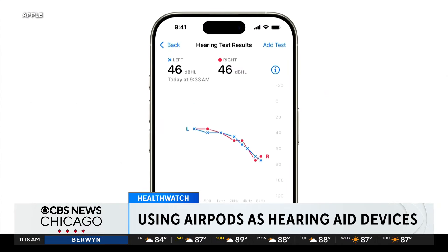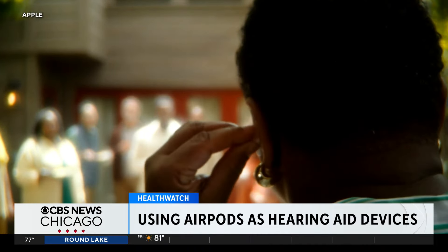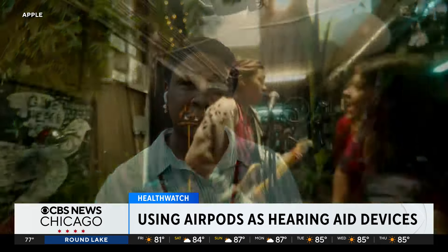Apple says it takes about five minutes to complete the hearing test, and after that, the software helps users self-fit their AirPods as aids. It allows adjustments on the volume, tone, and balance settings.